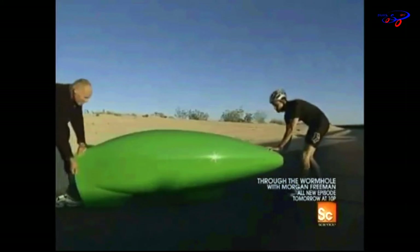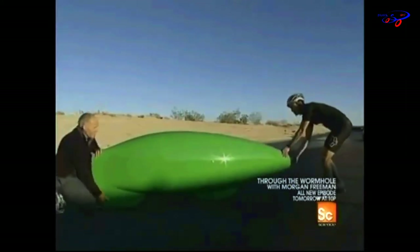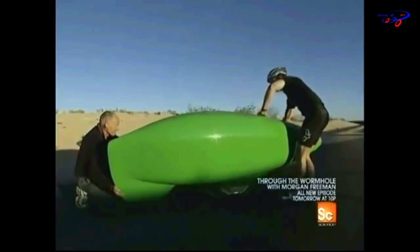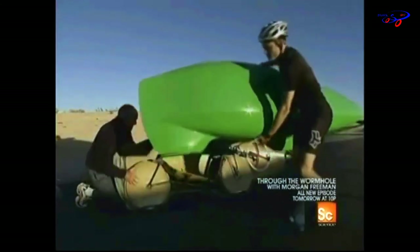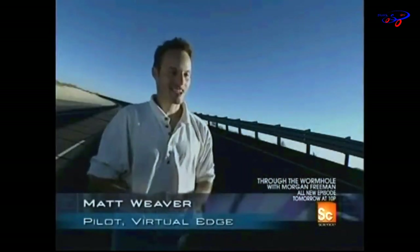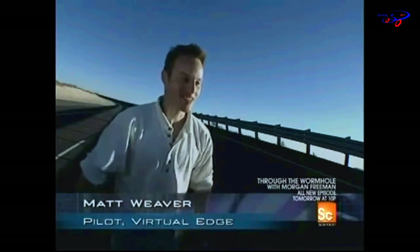Another contender for the $25,000 prize is Matt Weaver. Matt and his father believe they could break the 75-mile-per-hour barrier with their machine, the Virtual Edge. The idea of being able to go faster than the national speed limits — the laws of the land — with your legs alone, is very exciting.